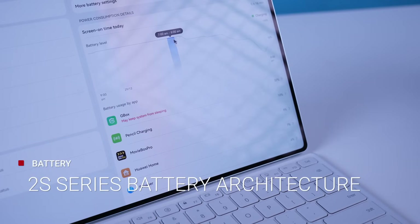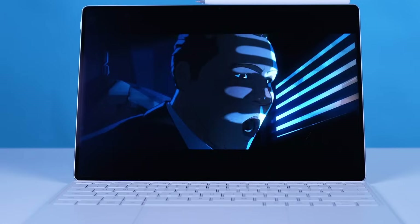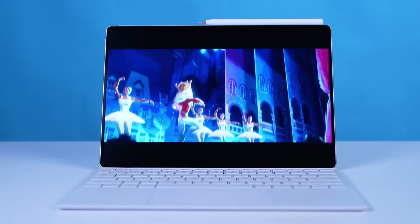The new MatePad Pro 13.2 also packs double the power thanks to its 2S series battery architecture and 88-watt charger. A quick 40-minute charge gives you 85% use, and an hour of charging can fully charge its battery. You can also enjoy a longer binge-watching experience, as this can last for over 12 hours of non-stop video playback — enough to keep you watching your favorite TV shows unplugged for your entire flight from the Philippines to Los Angeles.